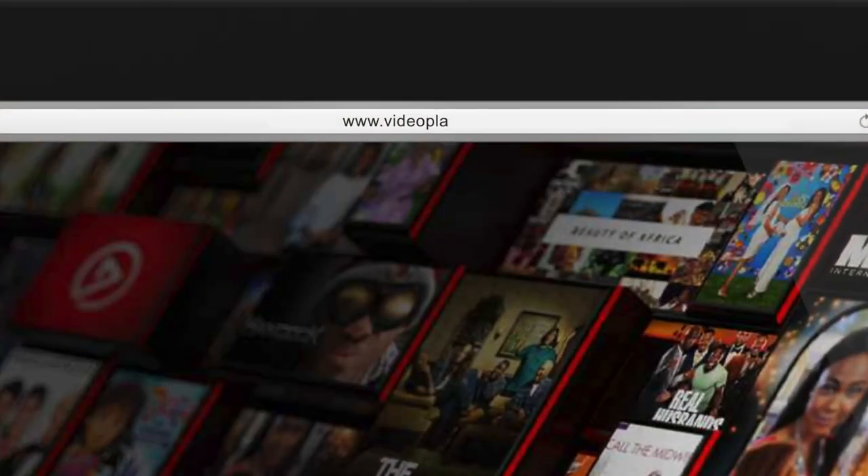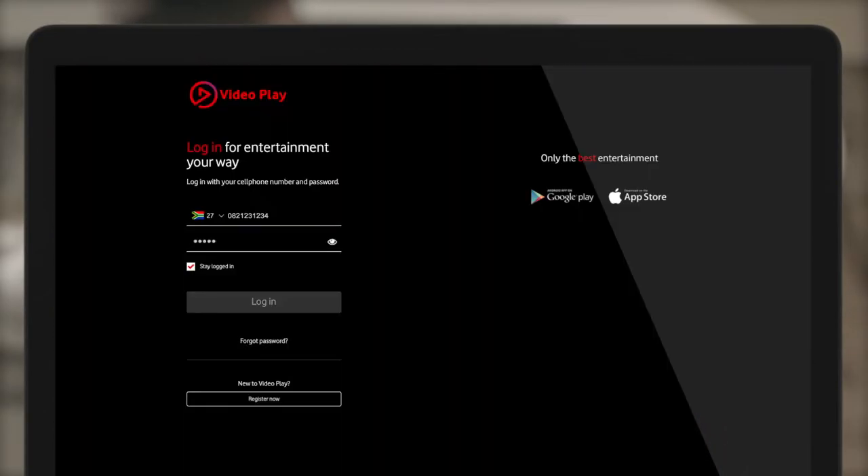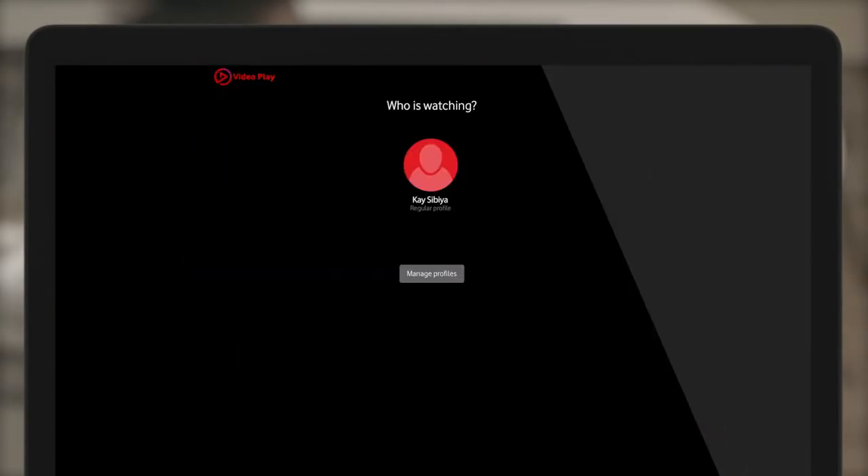There are so many ways to pay on VideoPlay. Simply download the app or visit videoplay.co.za. Log into your account using your Vodicom number and password and select your profile.